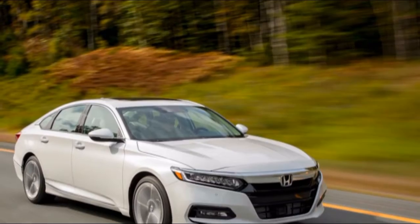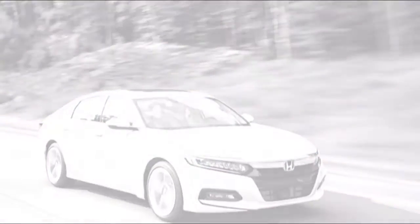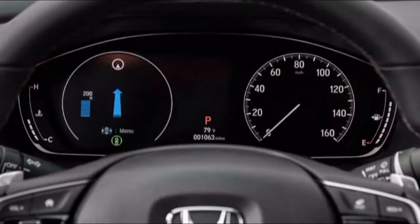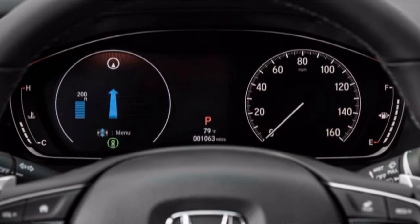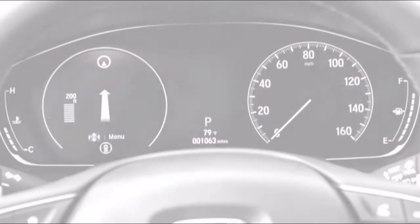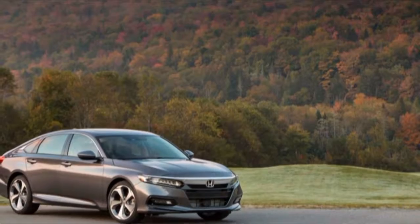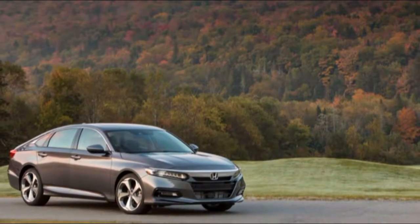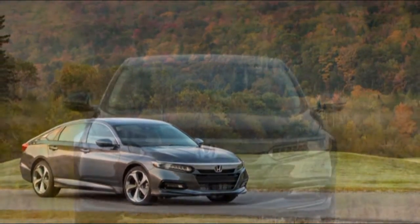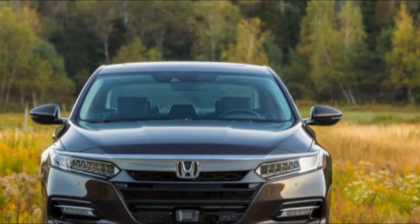The seats aren't particularly difficult to get into; only when the seat is in its lowest position might less flexible drivers experience difficulty getting into and out of the Accord. The Accord's seats have been redesigned from earlier years with better support and taller seat backs — better for larger North American bodies. The car is now largely only offered in North America.